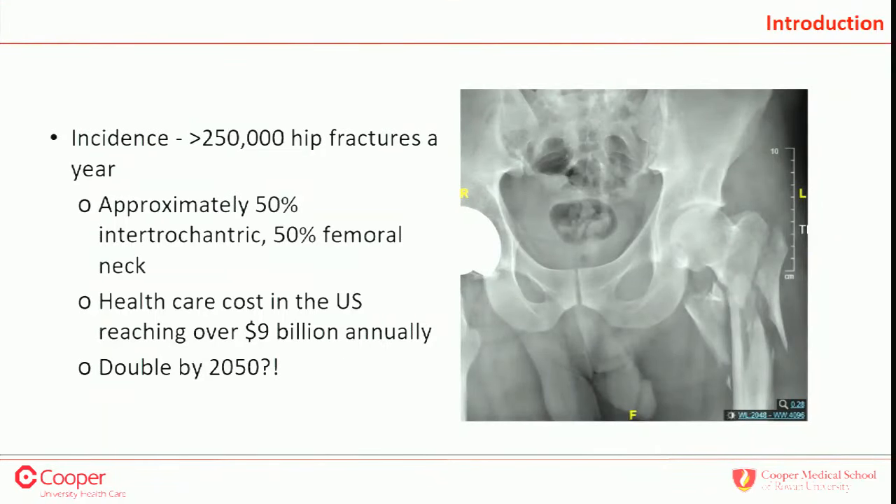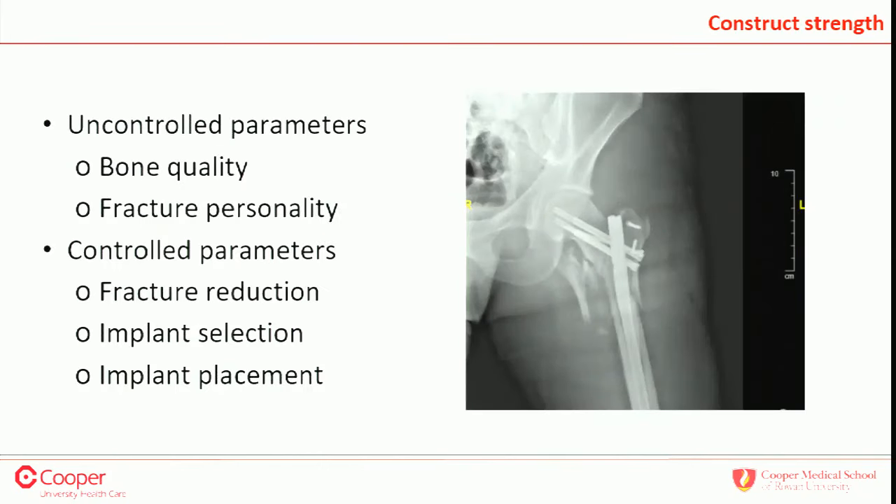This is a big problem. The incidence of hip fractures is 250,000 per year, with half being intertrochanteric. Health care costs are going to be over $9 billion — data from 2016 — and expected to double. There are things we can't control: bone quality, patient age, medical stability, fracture personality. But there are things we can control.